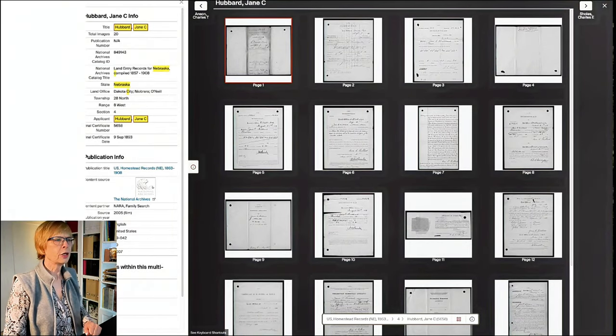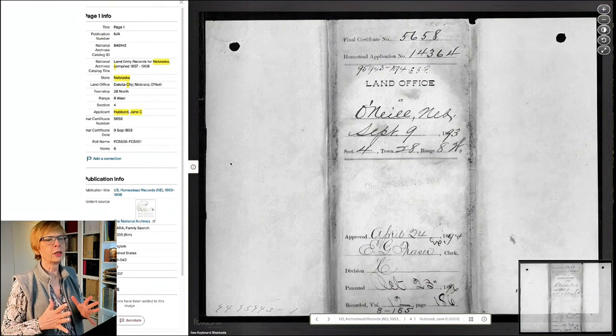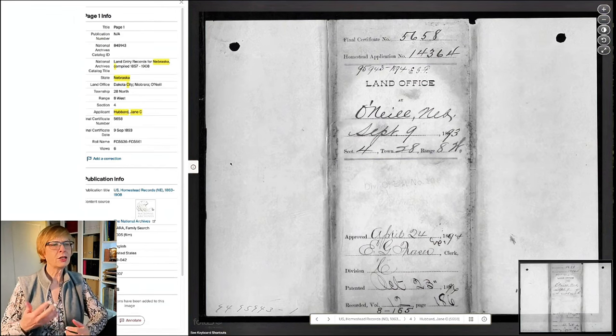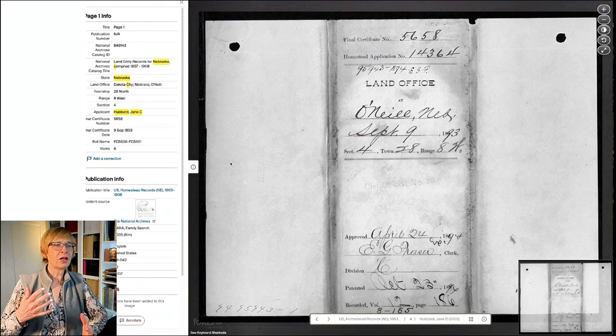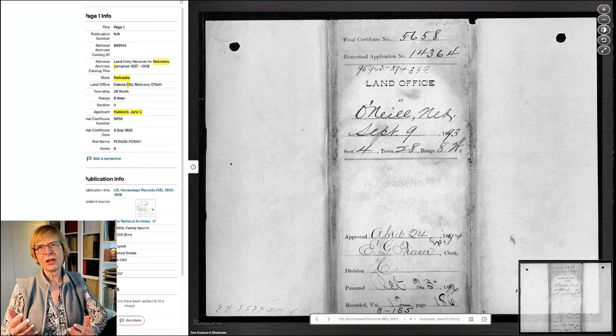These are called land case entry files. The land case entry files are the files that seem to have lots and lots of things that help you construct family stories. They are the things that you really want to dig into. They have a lot of bad handwriting, and sometimes they're dim and really hard to read, and you've got to squint, but they're worth it.